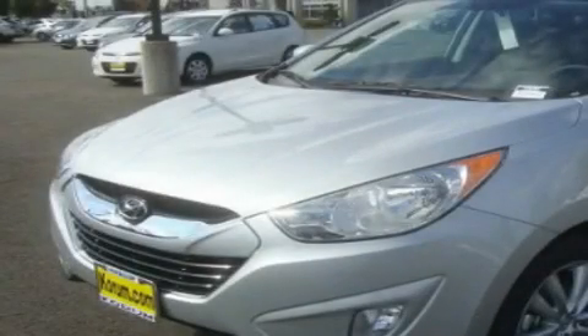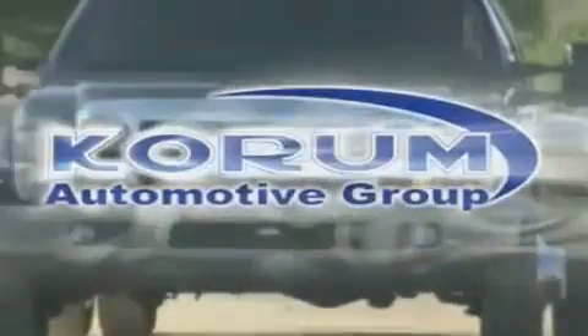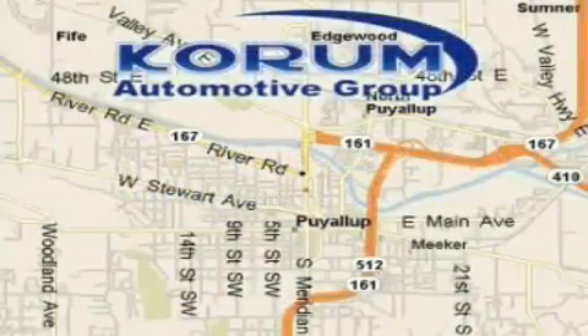We invite you to contact us today to learn more about this vehicle. Corom Automotive Group is located at the corner of River Road and Meridian in Puyallup.